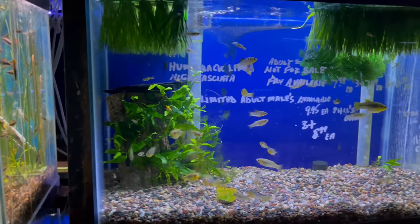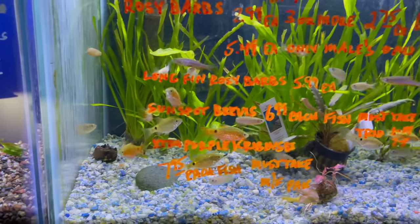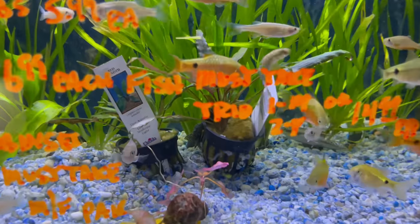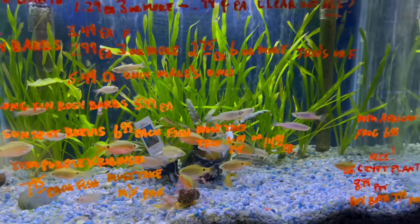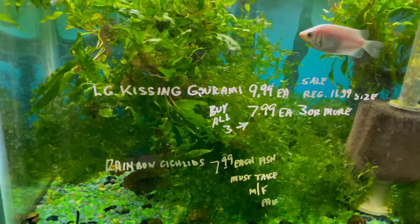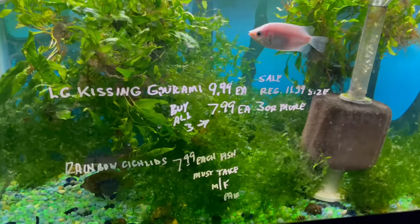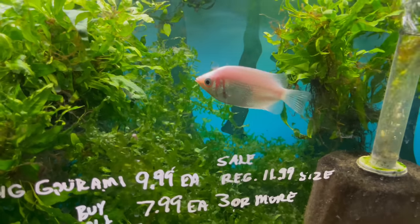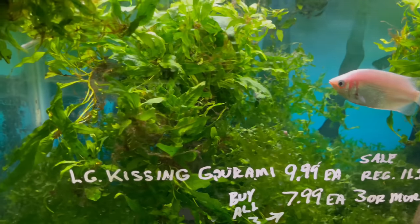Another tank full of some regular rosy barbs — look at all those plants in there. Can't go wrong. He's got some tiger lotuses — tons and tons of stuff. Down here he's also got some kissing gouramis. I haven't had a kissing gourami in my aquarium in a long time — I'm going to have to get some one day.